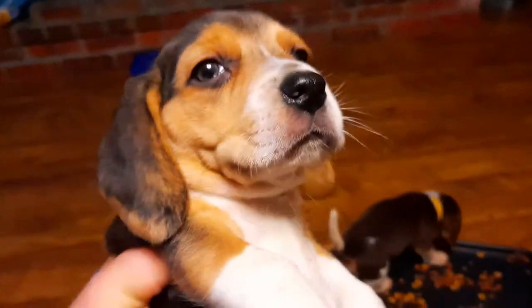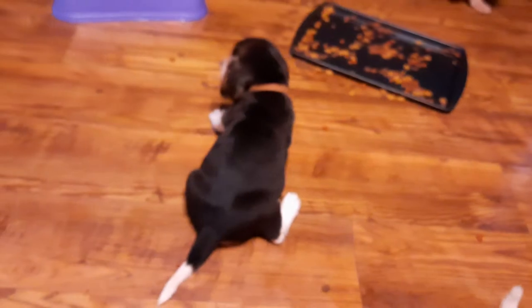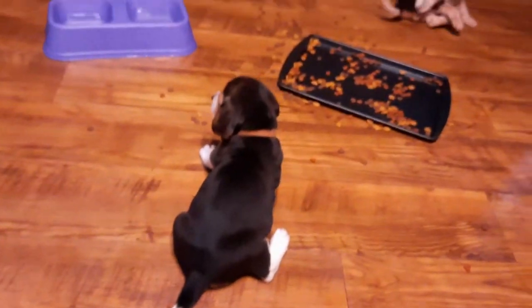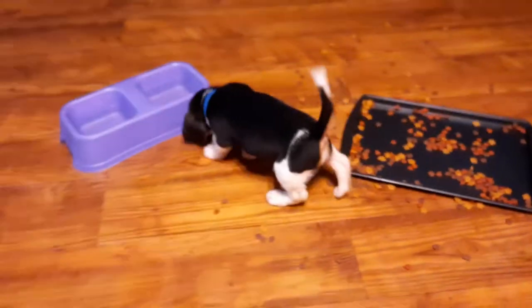Now, from that same litter, we have a brown — excuse me, black and brown — female. Black and light brown and white. And then there's also a tri-color male with a blue collar — here he is, very pretty, right there from the side.